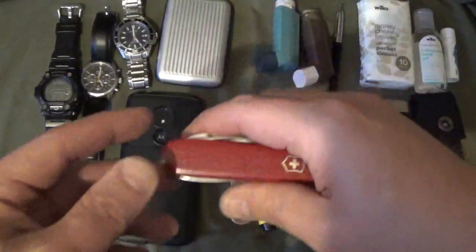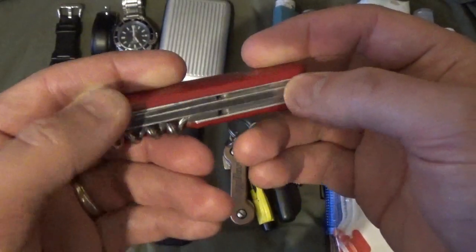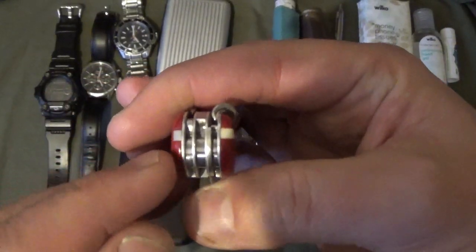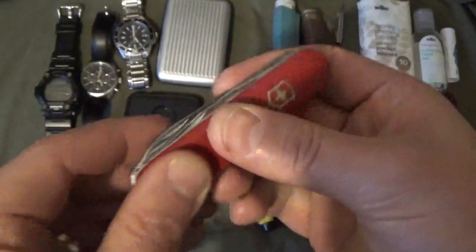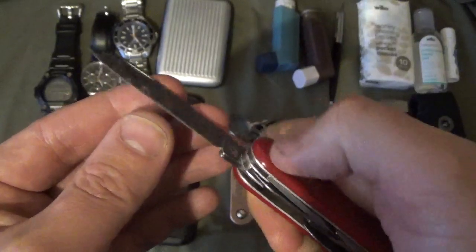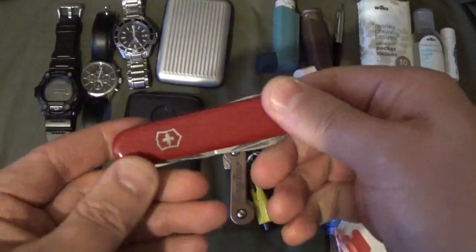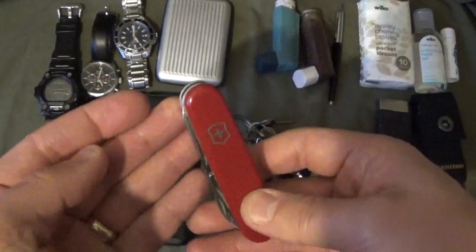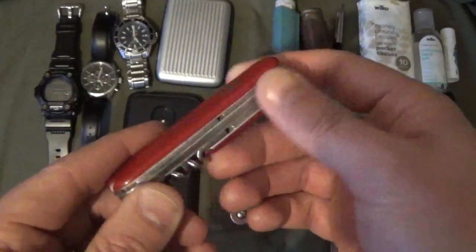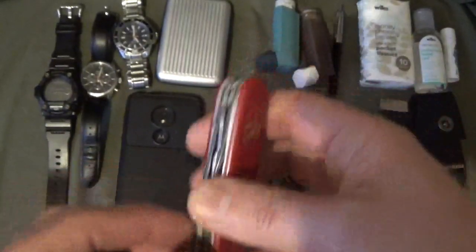Then we come to my Swiss Army Knife. I've had this one for the best part of 20 years — it's probably one of my oldest pieces of everyday carry and it just keeps going. It's a really nice piece of kit and you can find one to suit your budget and needs. It's got a blade which is UK legal because it doesn't lock — it's on a slip joint — and it's pretty razor sharp. I've still not managed to lose the toothpick and tweezers after all this time.